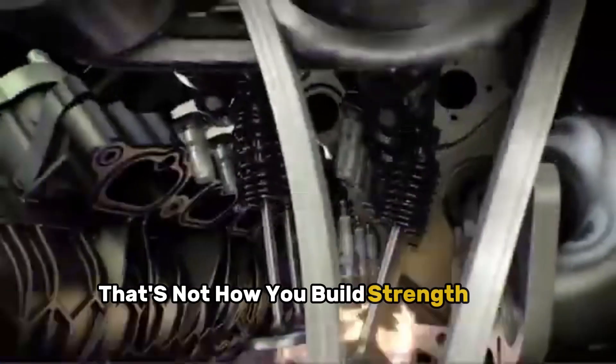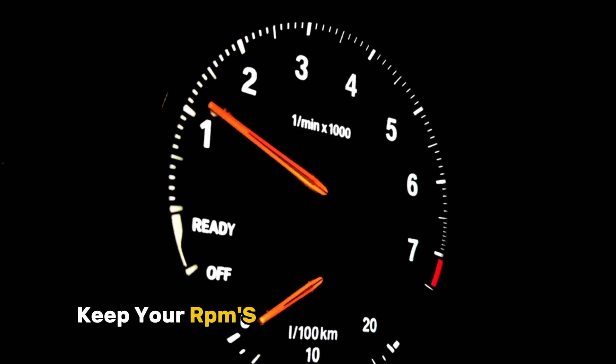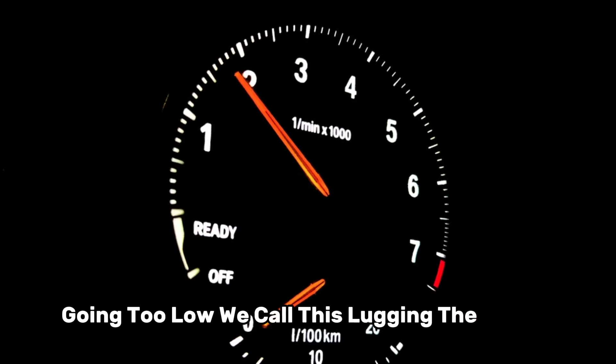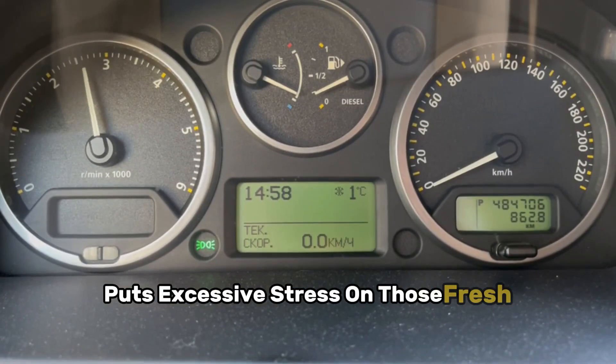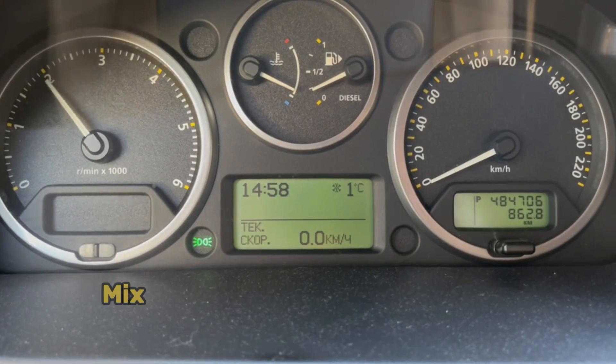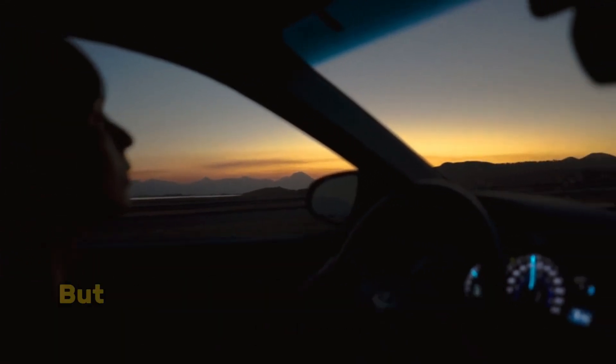When you use cruise control, you're basically having your engine do the same exercise over and over. That's not how you build strength and flexibility. Keep your RPMs between 2,000 and 4,000. Going too low — we call this lugging the engine — puts excessive stress on those fresh components. Going too high before they're ready can cause premature wear. Mix up your driving between city and highway, but don't stay at any constant speed for too long.